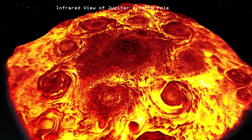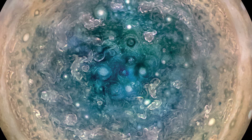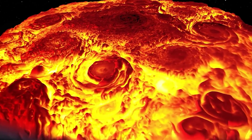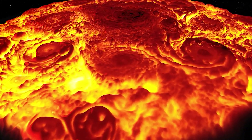At the North Pole, there are eight cyclones spinning in a tight formation around a central vortex. At the South, there are five — equally massive and just as stable. Despite Jupiter's fast rotation and turbulent winds, these cyclones hold their shape, orbiting each other in a kind of synchronized dance.